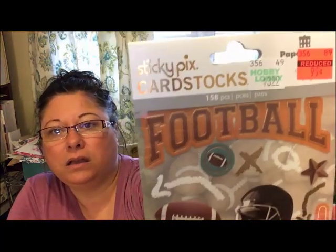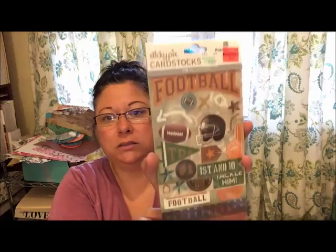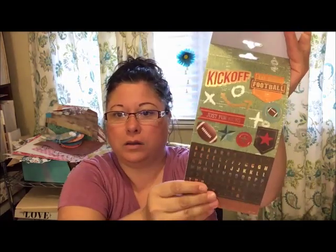I also grabbed this fall and football sticker pack — 99 cents, regularly $3.99, from Sticky Picks Paper House. Basically you get different football designs and football letters. My son played football from first grade to eighth grade and then just didn't play in high school.